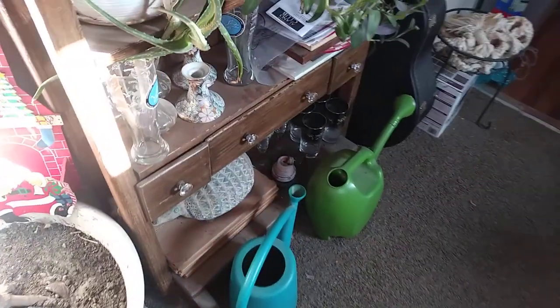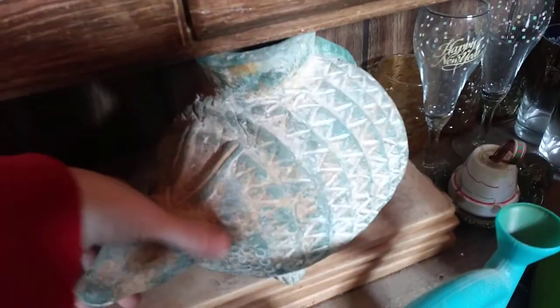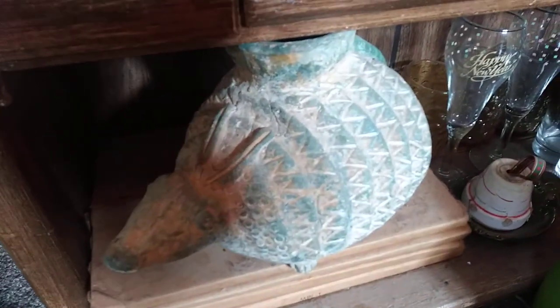Today's video is starting out a little bit different. We are selling something on Facebook Marketplace. Selling something on Facebook Marketplace - craziness. Haven't done that in a while.